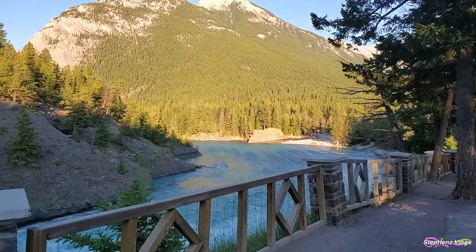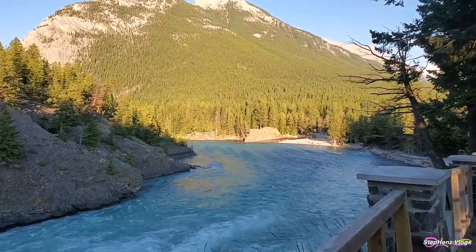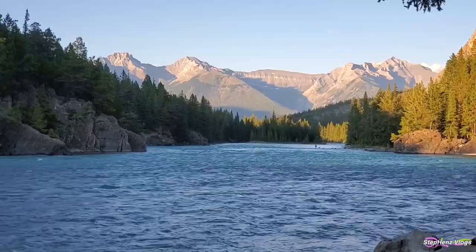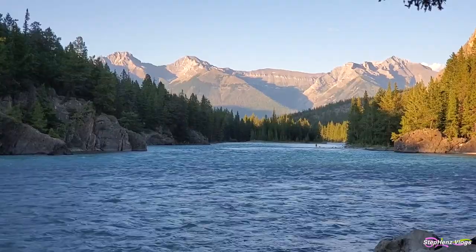The trail is gentle with many scenic spots along the river, allowing you to take in an amazing view of the snow-capped mountains, the Bow River, and the raging water from the falls.